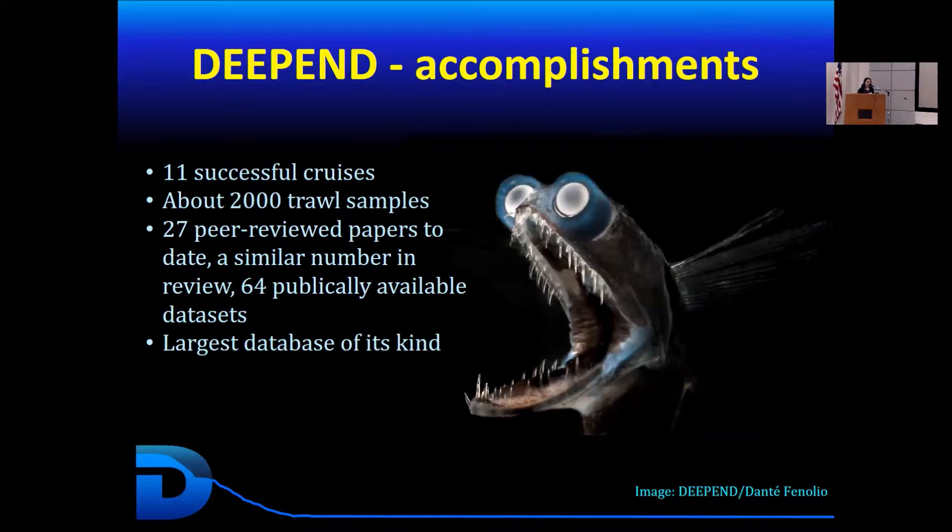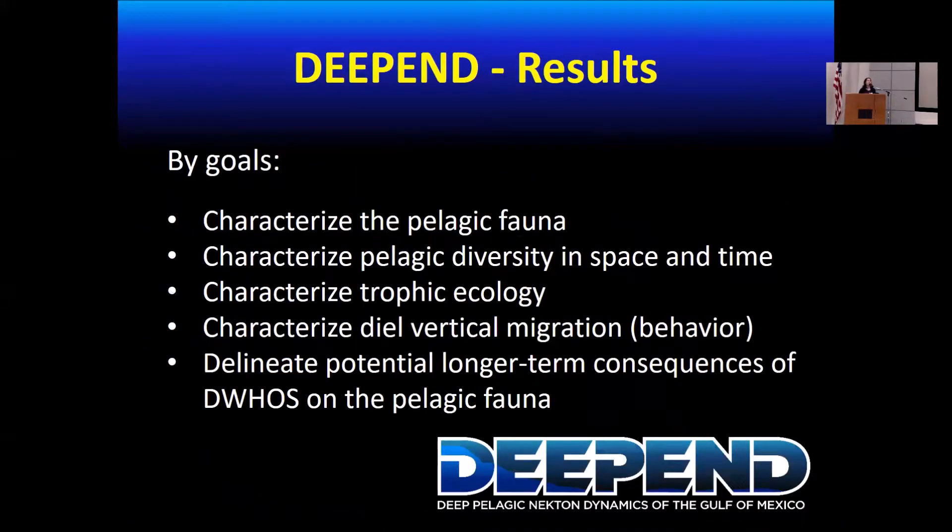As far as we know, this is the largest database for the deep sea, not only in the Gulf of Mexico but worldwide. I want to show the results of having all these multiple collaborations over all these years, and what having the funding and scientists from different institutions can do to understand an ecosystem that had no baseline or any information before the spill.